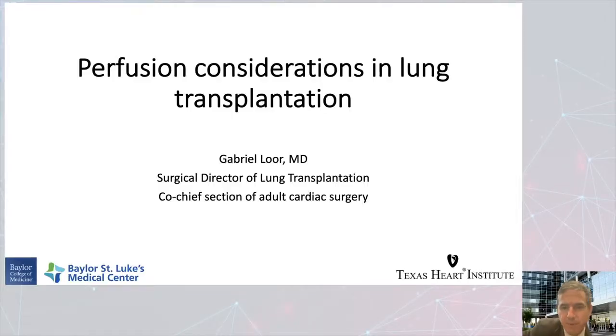Hello, my name is Gabriel Lohr, Surgical Director of the Lung Transplant Program at Baylor St. Luke's Medical Center. I'm also Co-Chief of the Section of Adult Cardiac Surgery at Baylor College of Medicine. I'm really looking forward today to talk to you all about the perfusion considerations in lung transplantation.